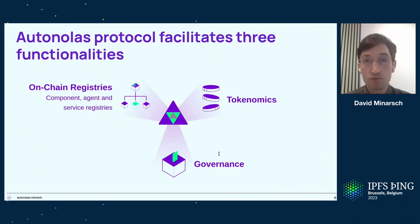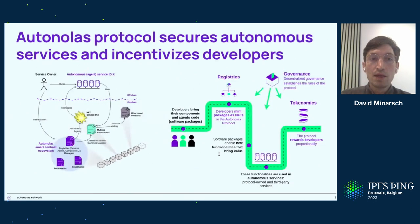The Autonomous Protocol is what lives on the blockchain, and it ultimately facilitates three things: it provides a set of on-chain registries to represent different components of these applications, it allows for the tokenomics and incentive mechanism, and it allows for governance. Specifically today, it's worth pointing out two aspects of the protocol.